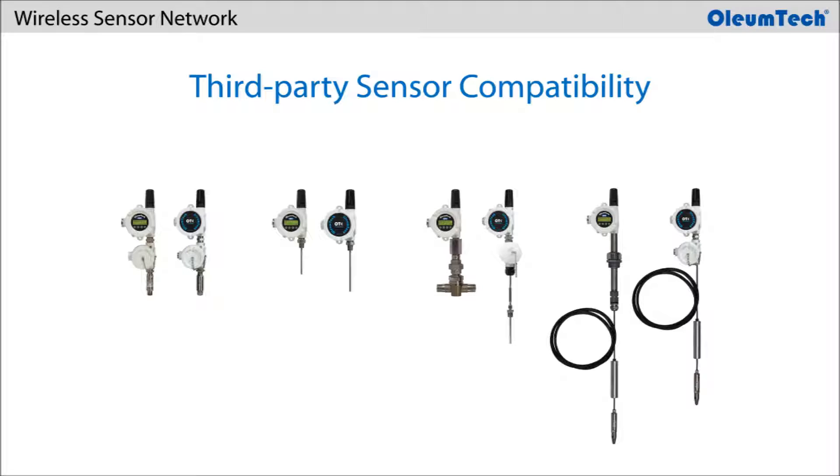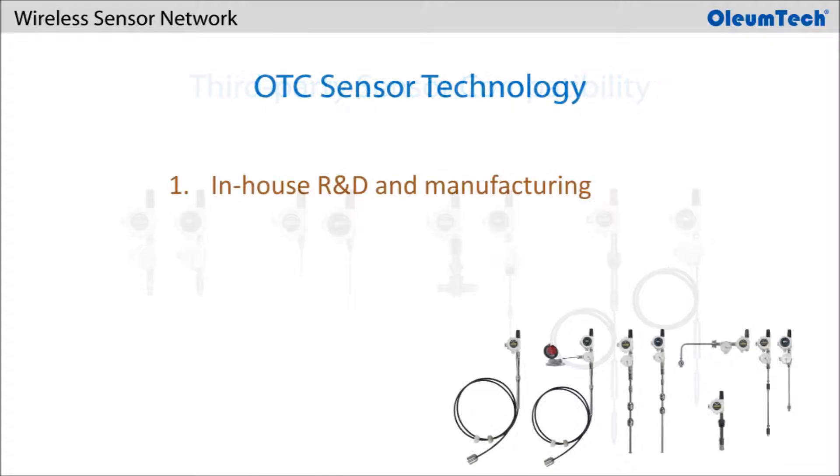On the sensor side, Oliumtech provides its users the freedom to choose their own third-party sensors such as pressure, RTD, flow turbine, and thermocouples for connecting to Oliumtech transmitters.